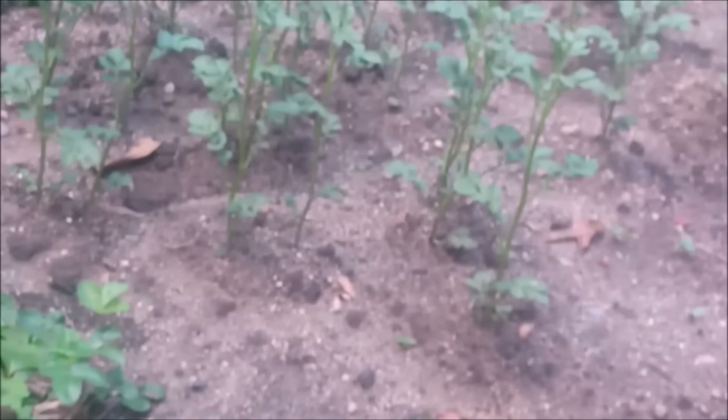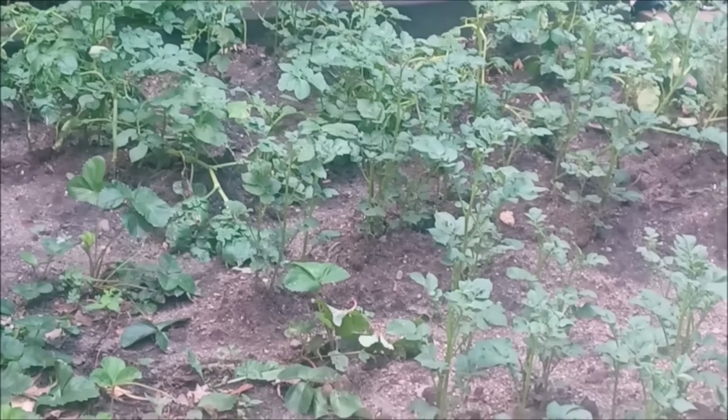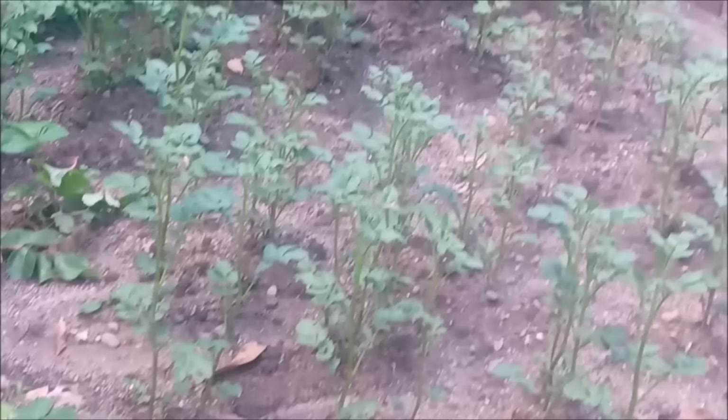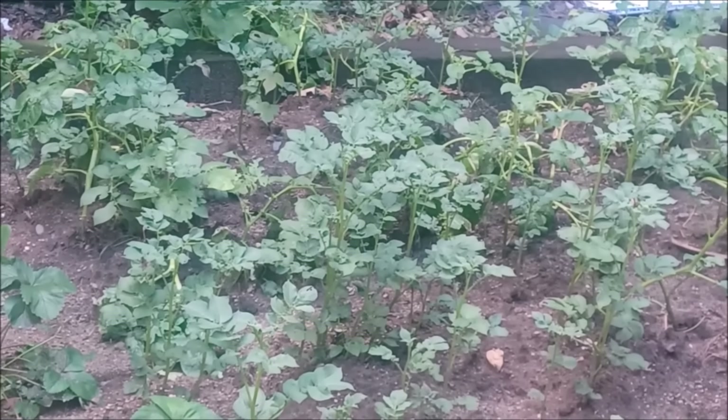Liesel, show them the potatoes! I have spent a lot of time and effort hilling these potatoes extensively. The older potato plants at the back didn't really enjoy the hilling process that much — I mean they could get bigger hills — but I hilled them.